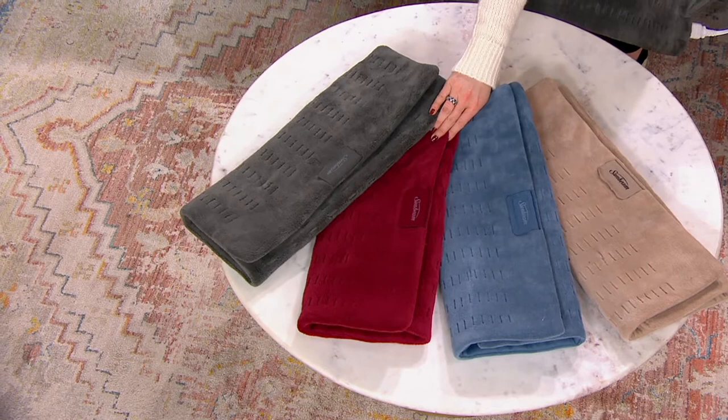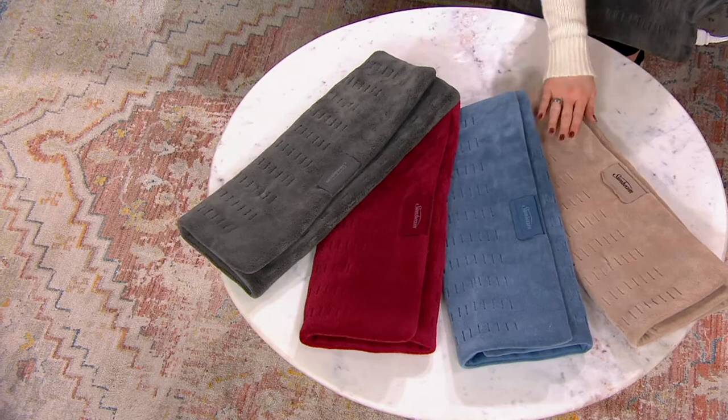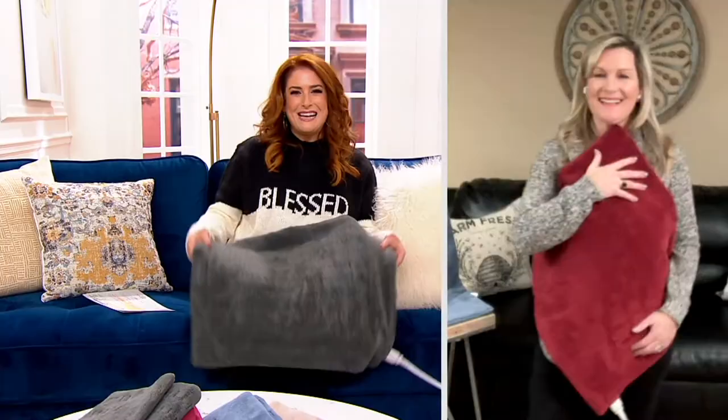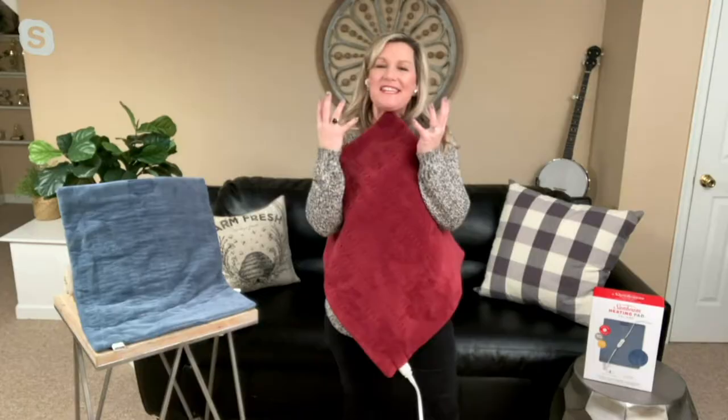Then we have it in this gorgeous garnet color — look how beautiful that is. Then this is going to be your lagoon blue, which is the most popular but the most limited, so if you like that lagoon blue, do not wait on it. And lastly we have it in the mushroom color. Now let me invite in Megan Devine, who brings us all the best personal care products including Sunbeam. I've bought plenty of them, especially this past holiday season.